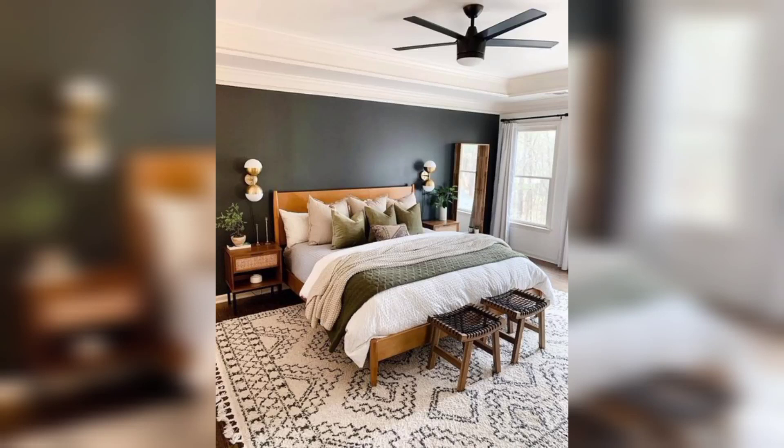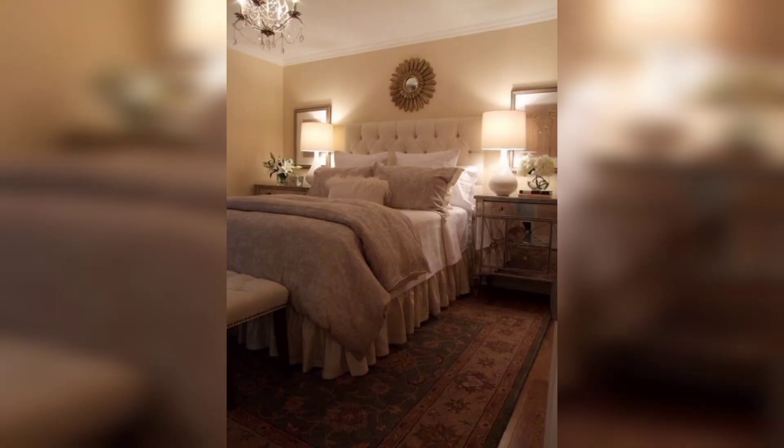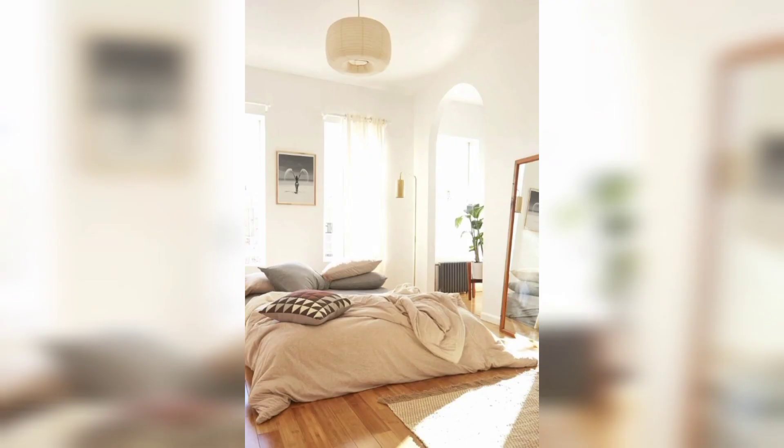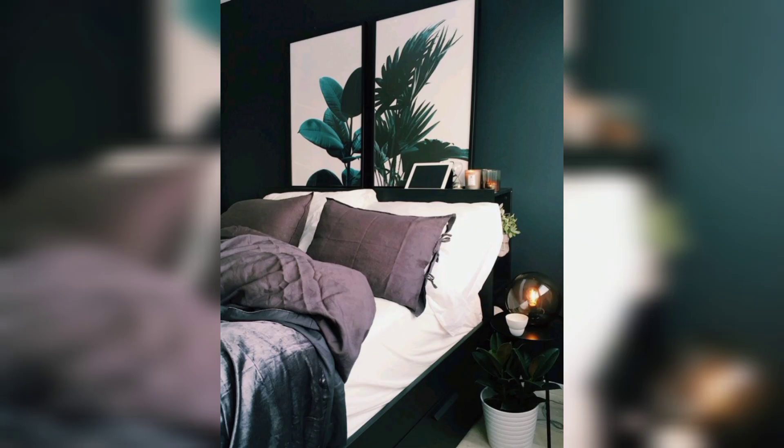Welcome to my YouTube channel. A relaxing bedroom is a sanctuary of calm, designed to provide ultimate comfort. Soft muted colors such as pastels create a soothing atmosphere, promoting a sense of relaxation and serenity. Natural light streaming through sheer curtains or blinds helps to create an airy and open feel in the room.